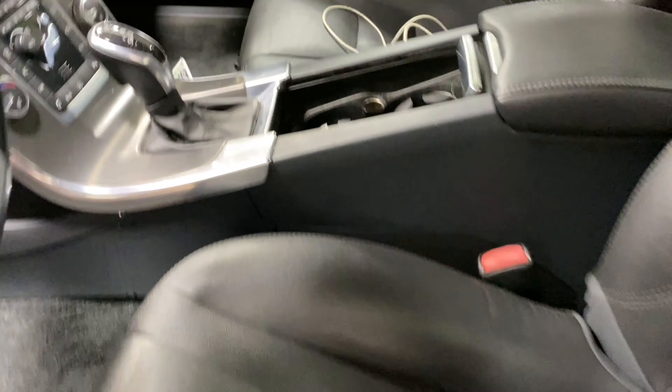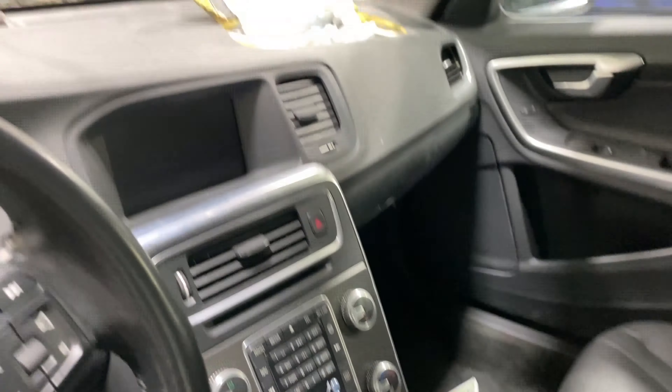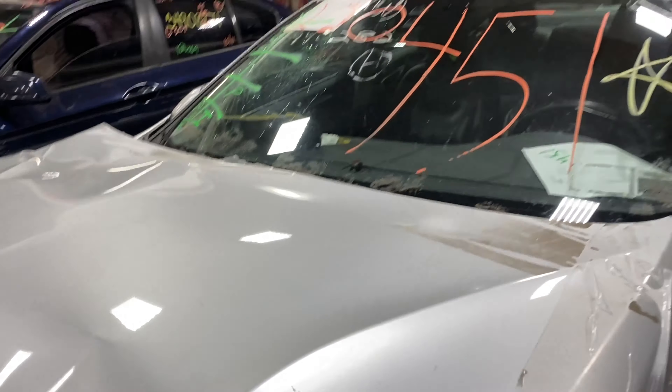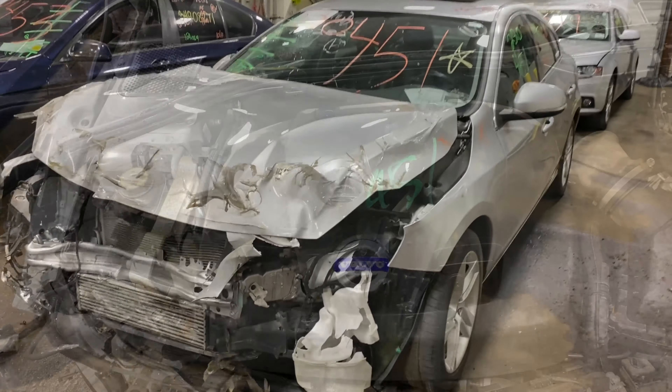This one does have black leather interior. As you can see, plenty of great parts to lift on this 2015 Volvo S60. This one does run nice and strong — I'm going to get it started here for you.